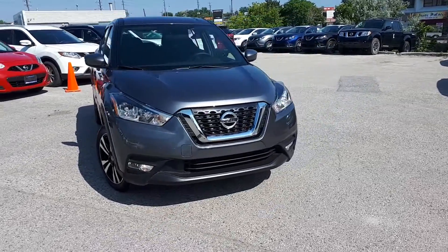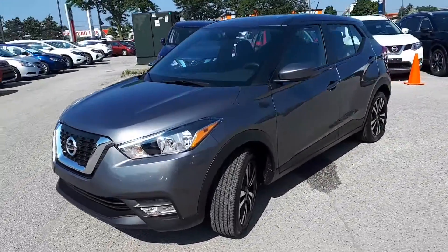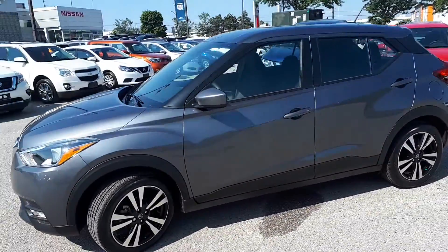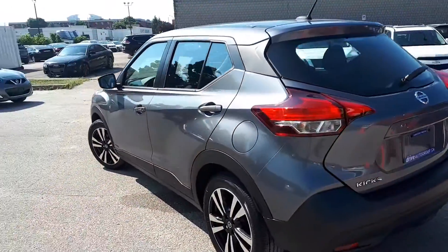Here at AgentCourt Nissan we have a pre-owned and DriveShield certified 2019 Nissan Kicks SV. This vehicle has front wheel drive and a continuously variable transmission.